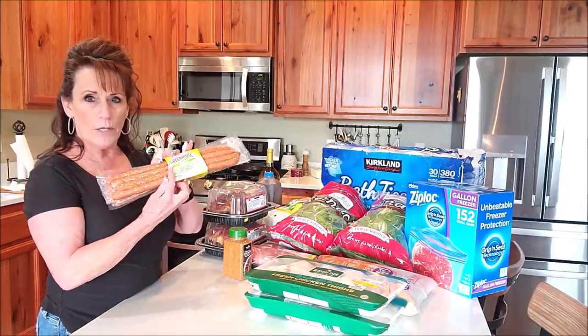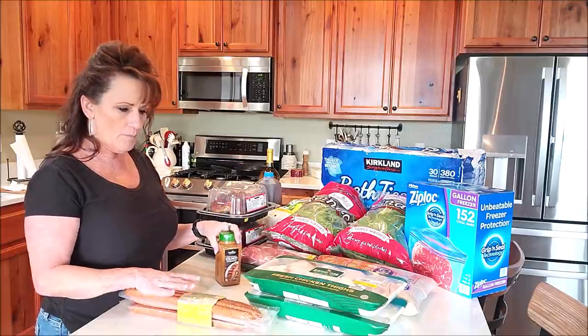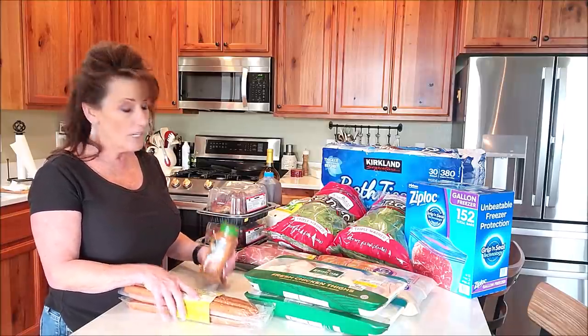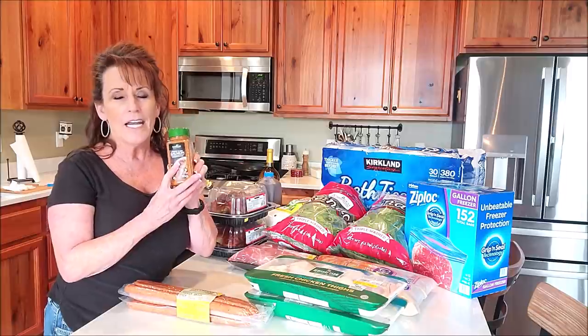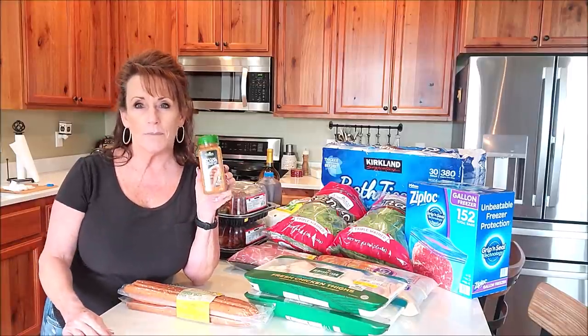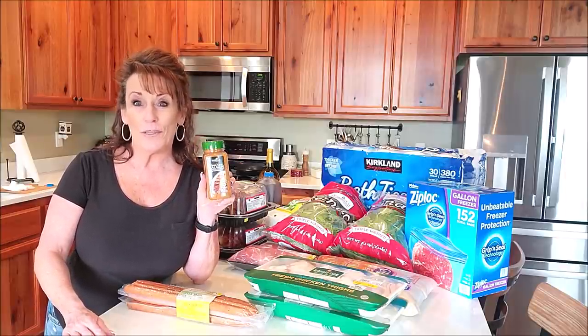These are chicken snack sticks — 100 calories a piece. I've already eaten one so I need to get these in the fridge. They were $9.99 and two dollars off, so $7.99 — can't beat that. This is cedar plank salmon seasoning; it's delicious. I'm going to cedar plank some salmon for you.